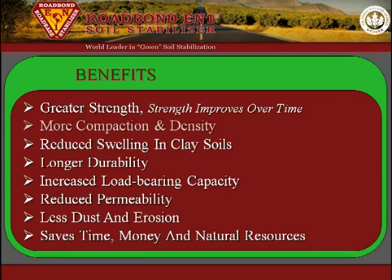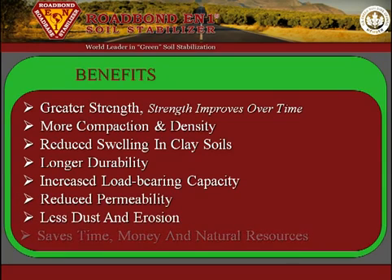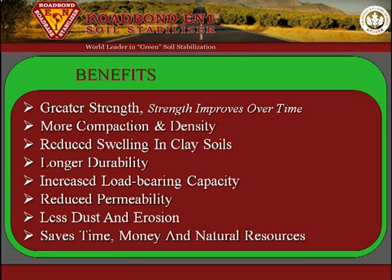Additional benefits include more compaction and density, reduced swelling in clay soils, longer durability, increased load-bearing capacity, reduced permeability, less dust and erosion, and it saves time, money, and natural resources.